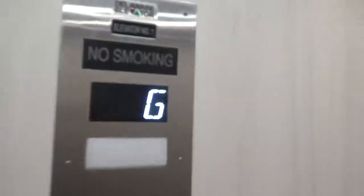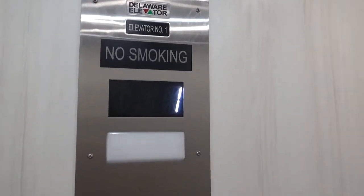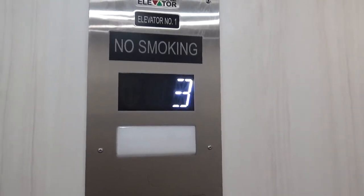Yup, that's the old annunciator up there. One... Two... Three... Yup, you can tell these old annunciator rings.